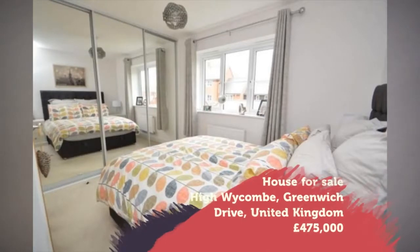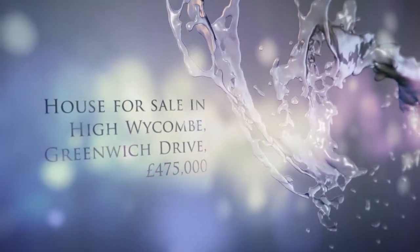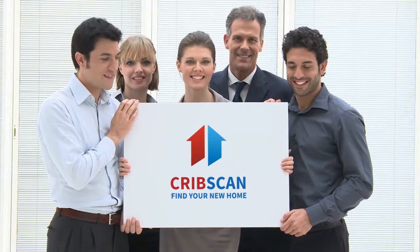EPC rating B. Full description: a rare opportunity to acquire this Hambledon Design 3/4 bedroom townhouse found within the popular Wydeen development.